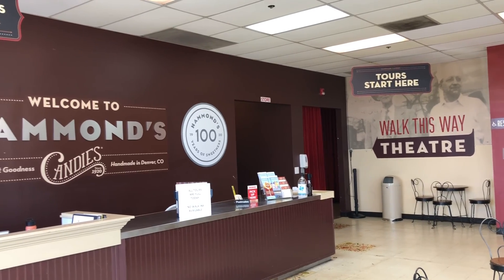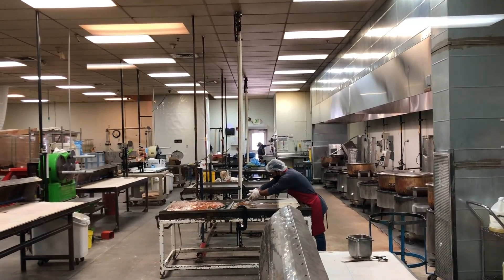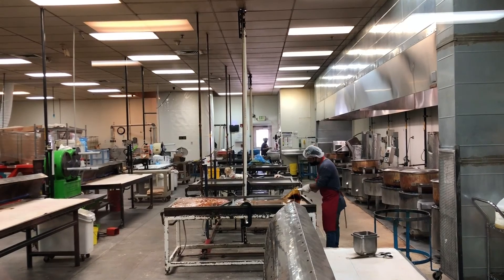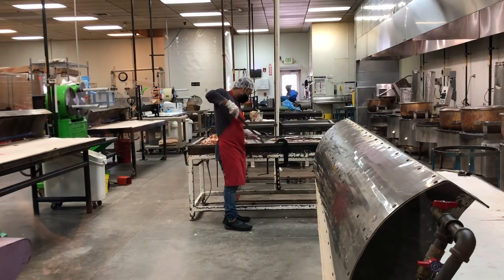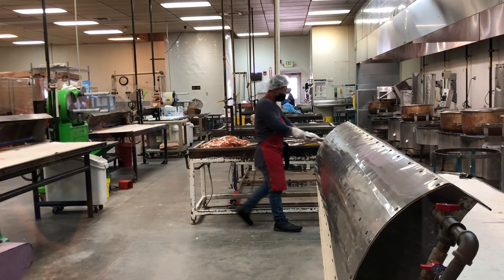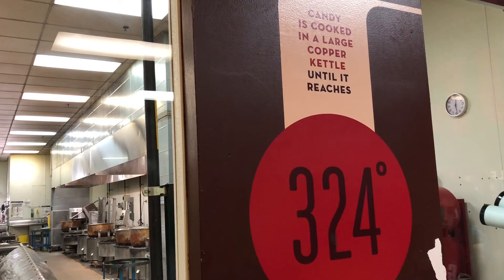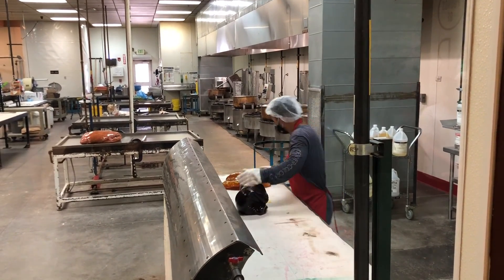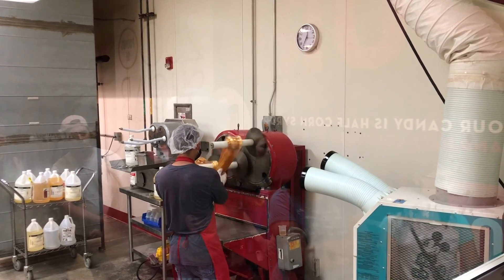After watching a quick video about the company's history, you're able to see employees make actual candy in real time. Here an employee is prepping candy to make a candy cane. He started by heating the candy and adding recycled candy from the previous batch that was unused. Then he dyed one batch of candy to make the red portion. The candy was then pulled to make the signature red and white colors and then twisted together.